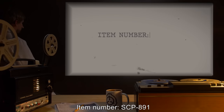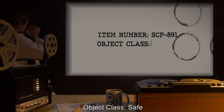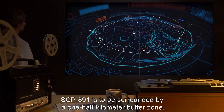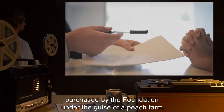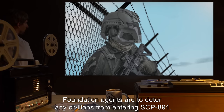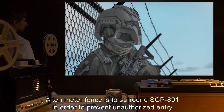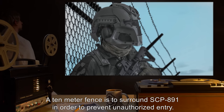Item Number SCP-891. Object Class: Safe. Special Containment Procedures: SCP-891 is to be surrounded by a 1.5km buffer zone purchased by the Foundation under the guise of a peach farm. Foundation Agents are to deter any civilians from entering SCP-891. A 10-meter fence is to surround SCP-891 in order to prevent unauthorized entry.